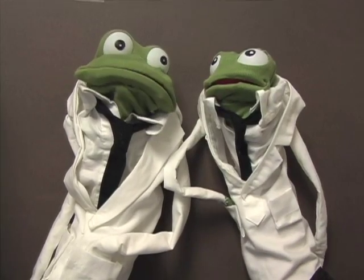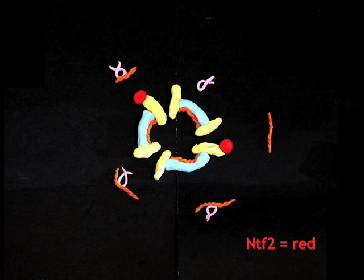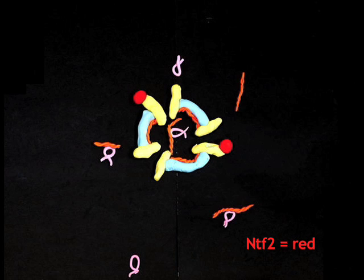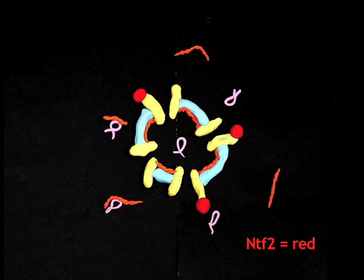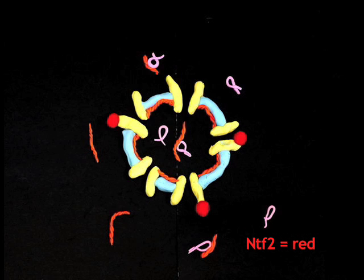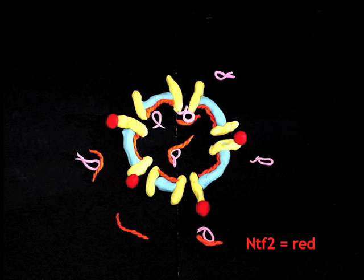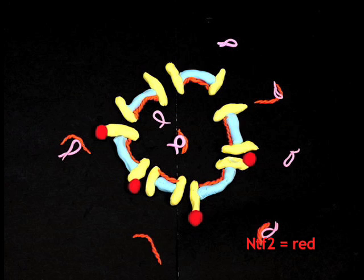Is that it? No. If we compare nuclear growth in your egg cytoplasm using the same model, we see not only are importin alpha levels lower, but there is four times more of a factor called NTF2, which impairs the import of large cargos such as the lamins. The different levels of these two factors is sufficient to account for our nuclear size differences.